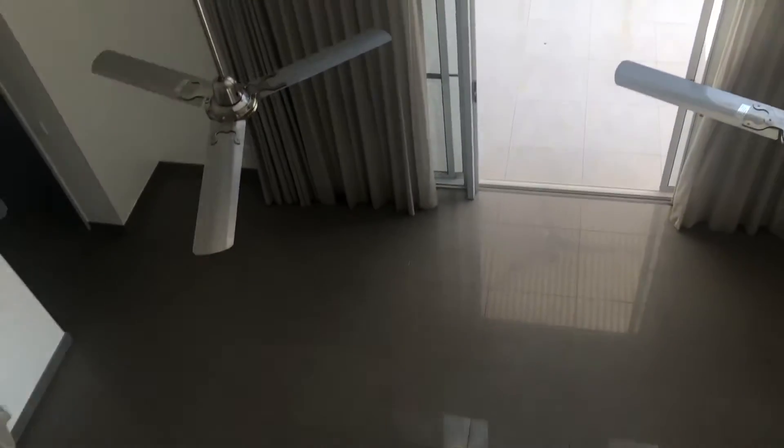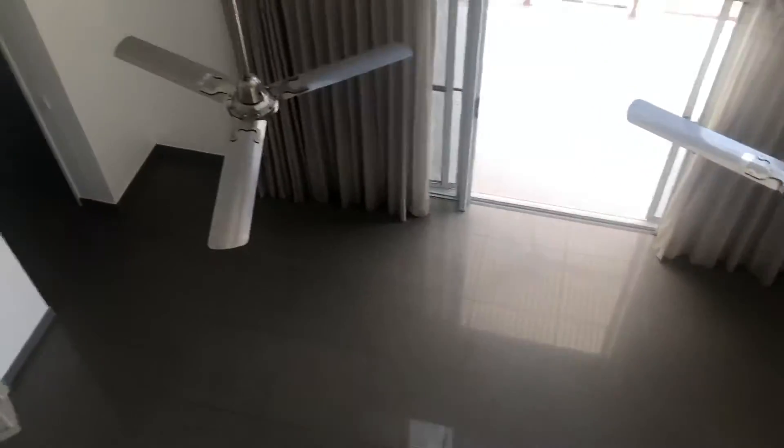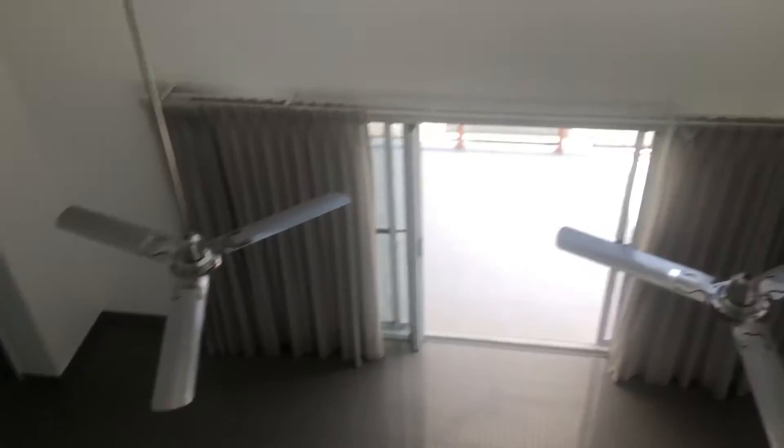Welcome to 902 of 31 Smith Street. This apartment is very different, so we're going to do the video a little bit differently.